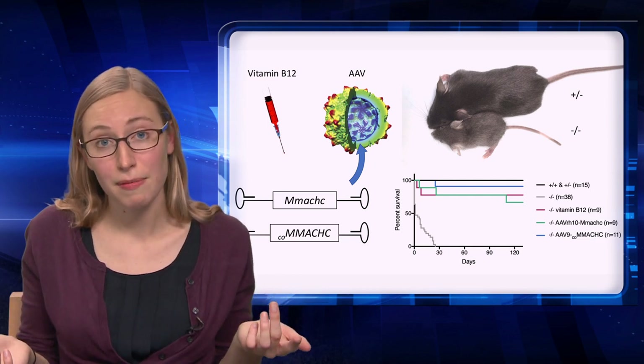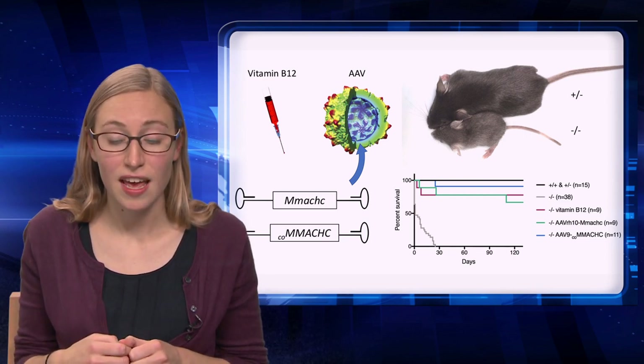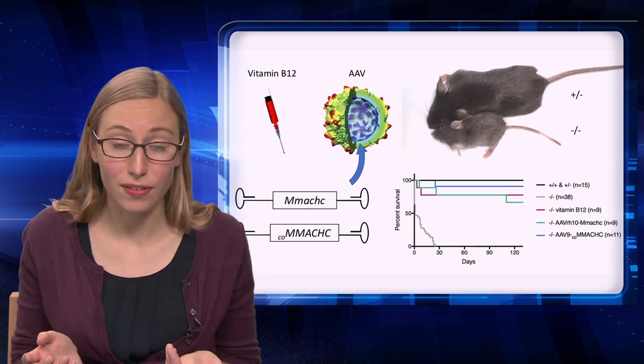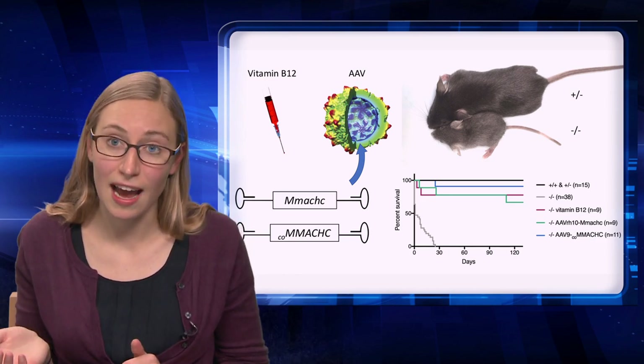Therefore, my lab is working to develop new therapies for CBLC, including gene therapy using adeno-associated viral vectors. The first step in testing whether a new therapy could be successful is to develop an animal model of the disease. I have created a mouse model of CBLC using the genome editing technique TALENS.